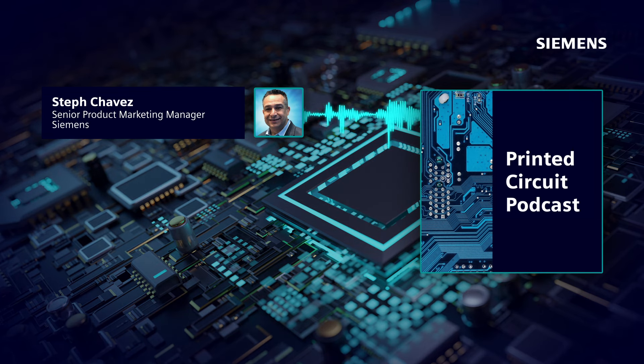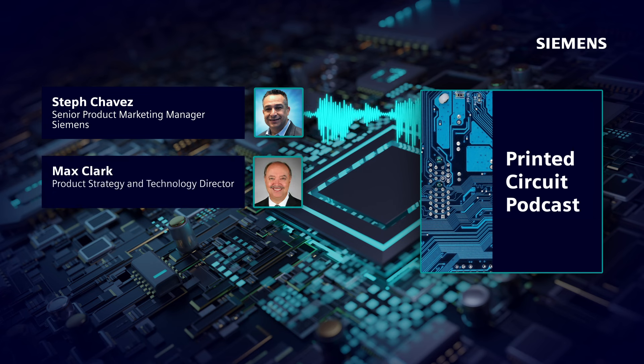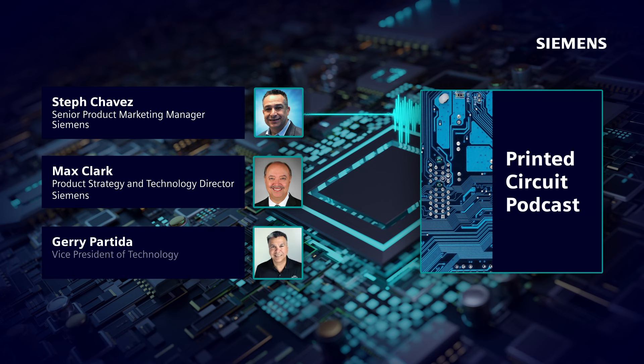Hi everyone, thanks for tuning in to the Printed Circuit Podcast, where we discuss trends, challenges, and opportunities across the printed circuit industry. I'm your host Dev Chavez. Today you're in for a big treat as we're going to discuss manufacturing driven design. With me I have two industry experts: Max Clark, Product Strategy and Technology Director at Siemens, and Jerry Partita, Vice President of Technology at Summit Interconnect.